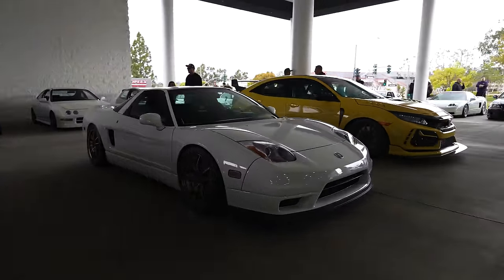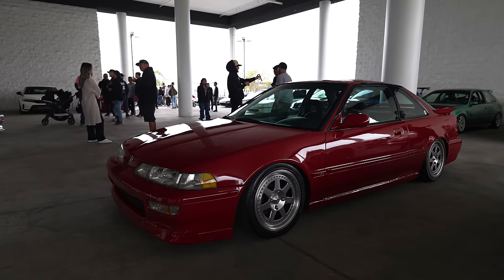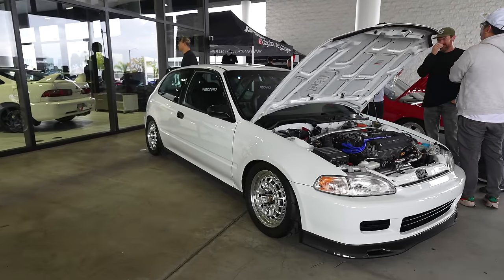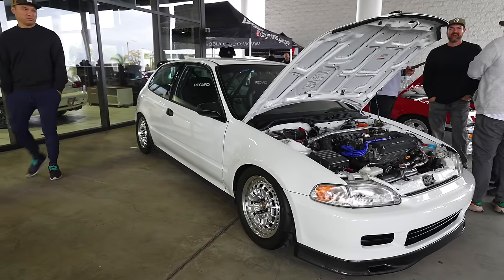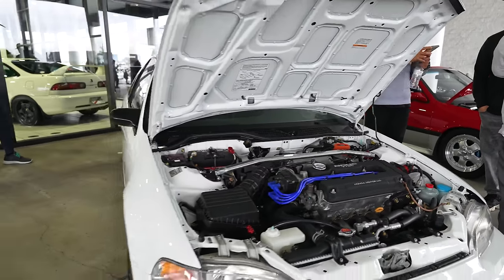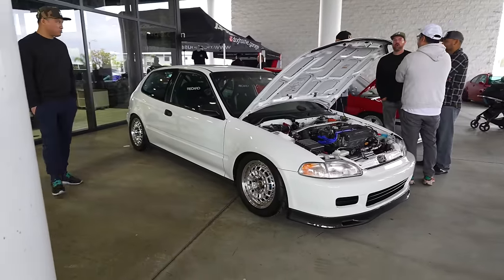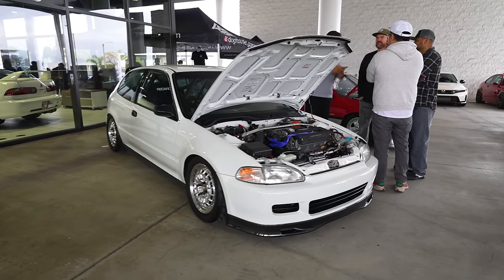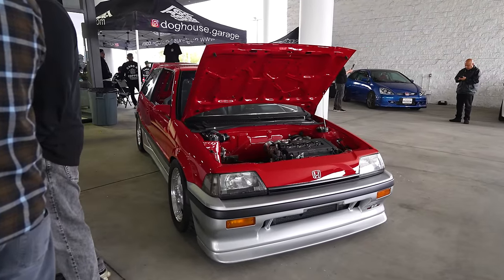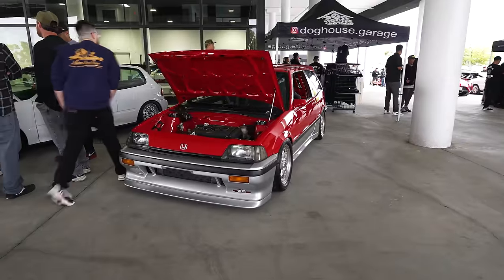Another NSX. On some Mugens. Really clean DA on some Mugen M7s. Look at this EG — these are probably, arguably, the best and cleanest Hondas you see out here on the west coast. Drop your comments, let me know. One of the great things about being here in SoCal is we get these cars and the access to them, and the cars are so clean.